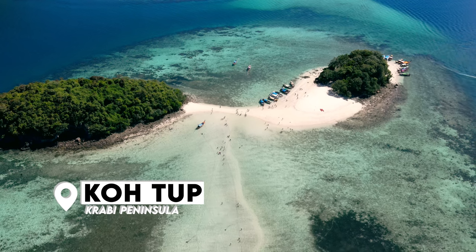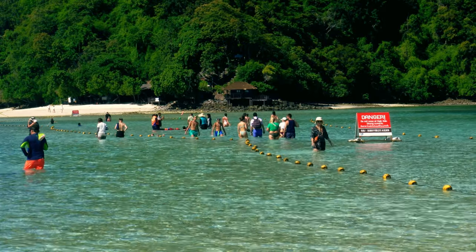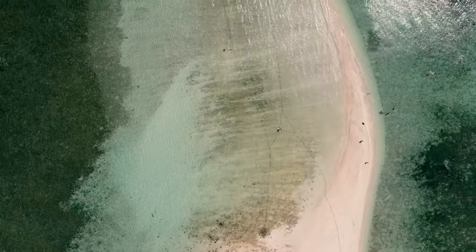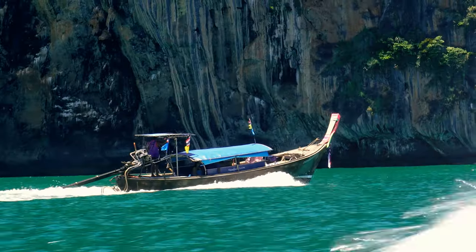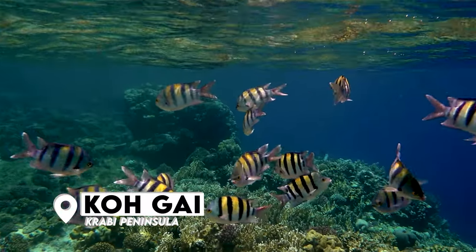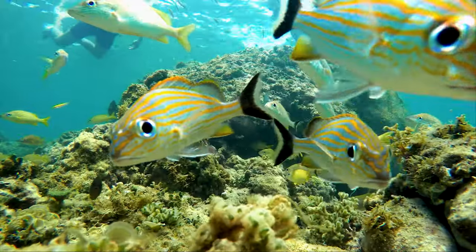Kutup is the smallest island on the trip, famous for its white sandbar. From here, you can walk over to Chicken Island at low tide. At the time we visited, the tide wasn't quite low enough to walk across without getting wet. However, as you can still see, we were able to walk across it. The next stop was to the other side of Chicken Island for snorkeling. This is definitely one of the best snorkeling spots that we've visited in Thailand, with lots of colorful fish in the relatively shallow waters.